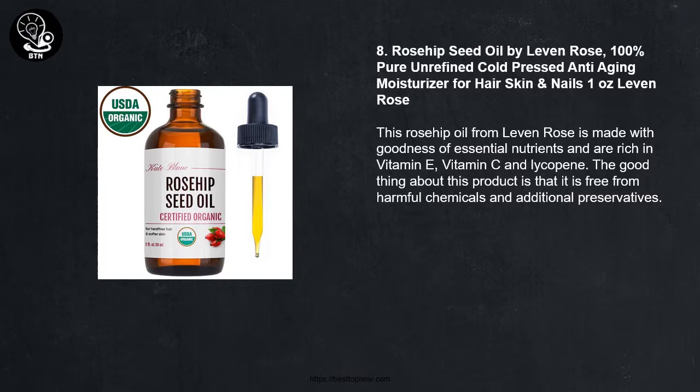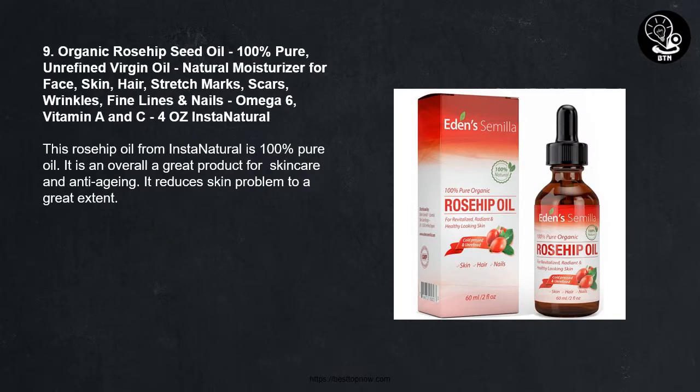Number 8: Rosehip Seed Oil by Leaven Rose, 100% Pure Unrefined Cold Pressed Anti-Aging Moisturizer for Hair, Skin and Nails, 1 ounce. This Rosehip Oil from Leaven Rose is made with the goodness of essential nutrients and is rich in Vitamin E, Vitamin C, and Lycopene. The good thing about this product is that it is free from harmful chemicals and additional preservatives.